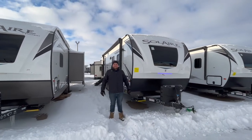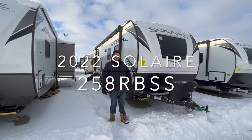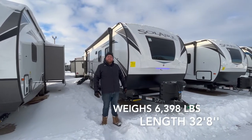Hey everyone, Jonathan Allum here again from Campit RV in Stratford, Ontario. Today's walkthrough, we've got a 2022 Solaire 258RBSS. This one here is about a 32-foot exterior length, ultralight travel trailer made by Palomino RV.